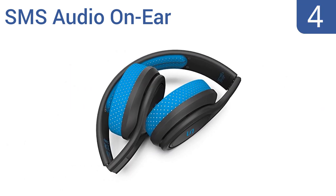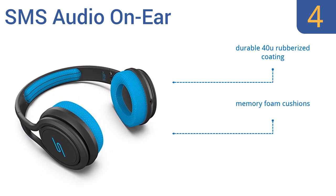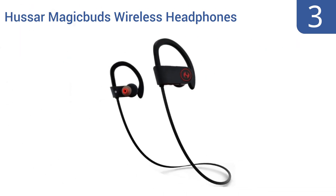At number 4, the SMS Audio on-ear Wired Sport headphones might not offer the sleek minimalist design of wireless earbuds, but they deliver rich, high-fidelity sound that audiophiles will appreciate. They also fold up for easy storage when not in use. They have a durable rubberized coating, memory foam cushions, and a built-in microphone for calls.